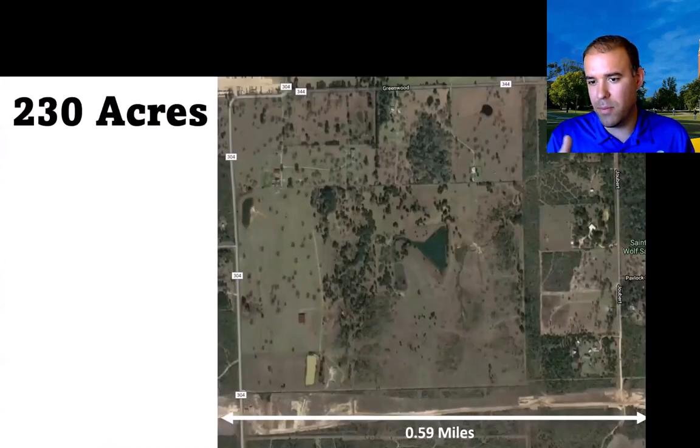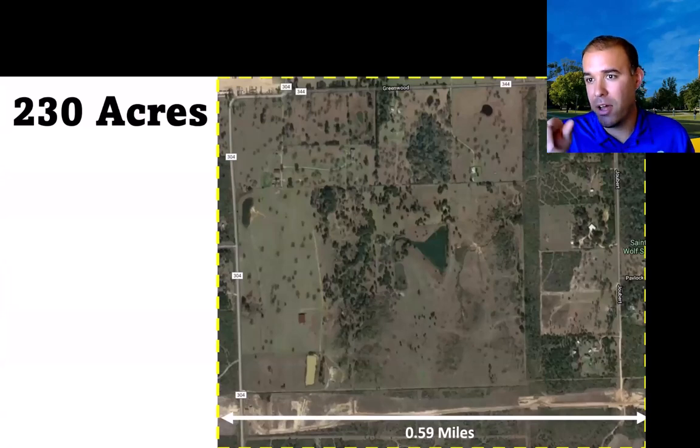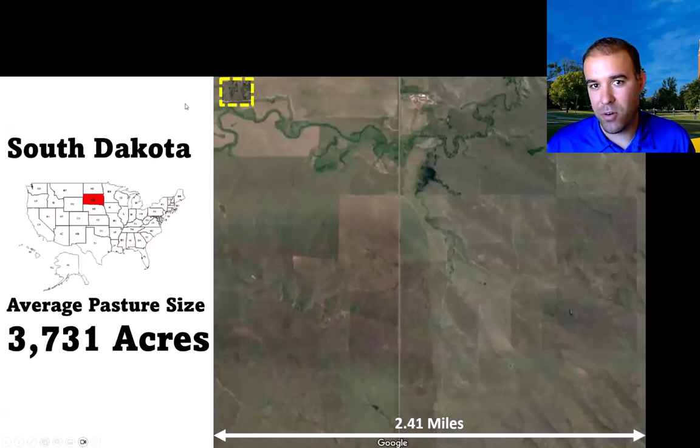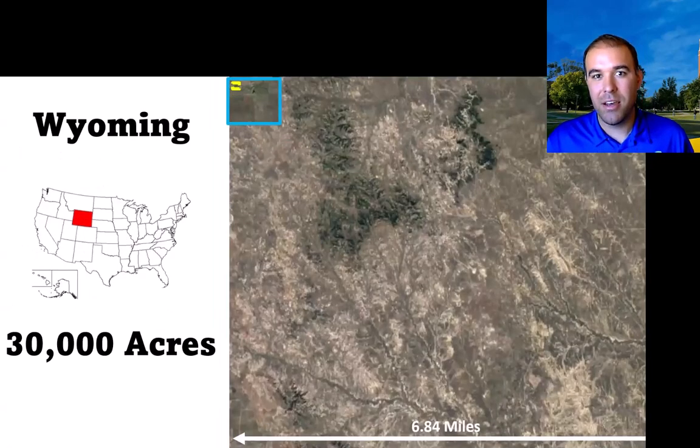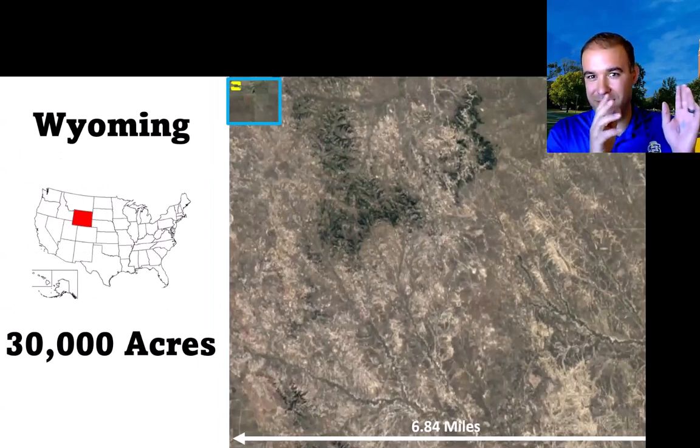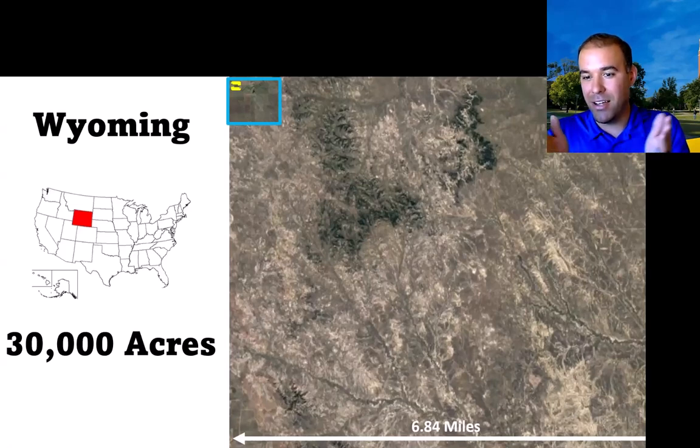Here's a 0.59 square mile area outlined in yellow. Overlaid proportionally to my research station below in a 2.41 square mile area, the average allotment size for a pasture is about 4,000 acres in western South Dakota. We outline that in blue and take it one step further west, showing a 6.84 square mile area.